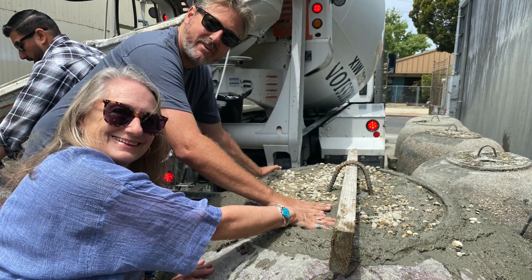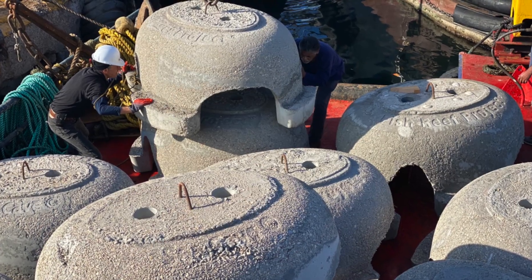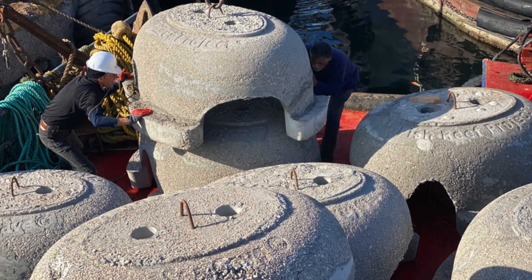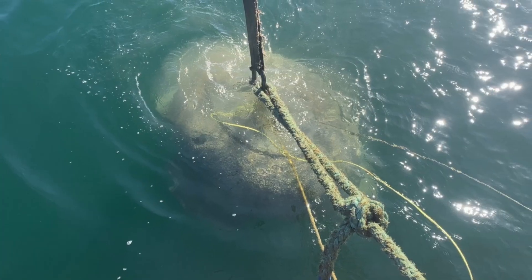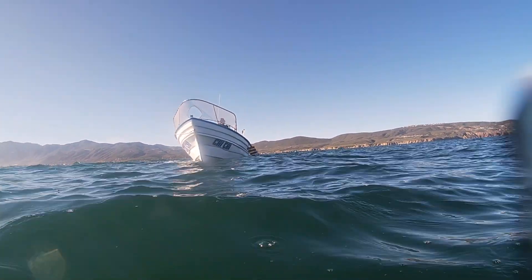We're going to place thousands of these sea caves, which are going to provide critical habitat for the kelp. This is my late mother Tina, who loved the project. She was a great supporter, and that's why we're naming the Baja fish reef the Tina Reef.